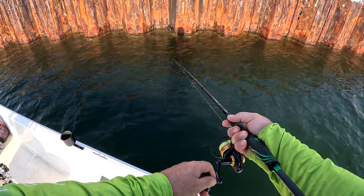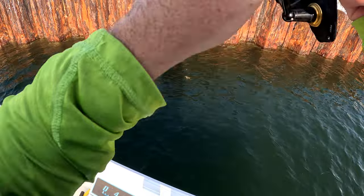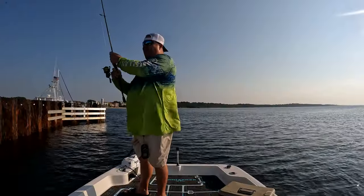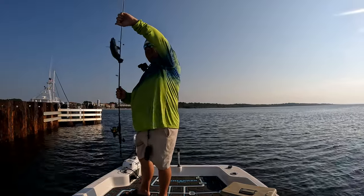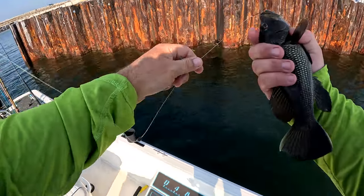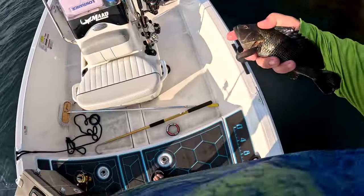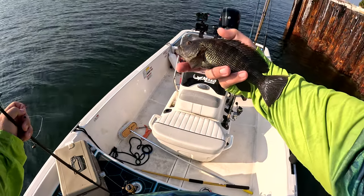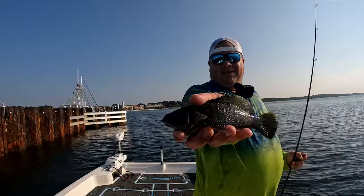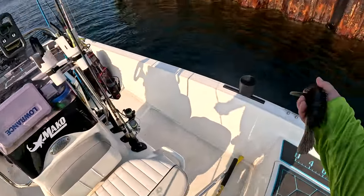All right guys, first shrimp going down. I think he hit it on the way down! What we got here? That is a black sea bass — all day! That is actually a really cool catch for me. The one I caught out at the bridge that day was just a regular sea bass, but this is a black sea bass. Check him out right there, not a bad one. Let's get you back.